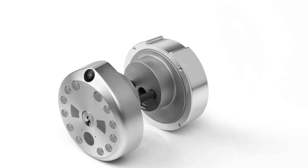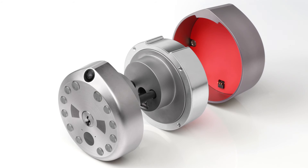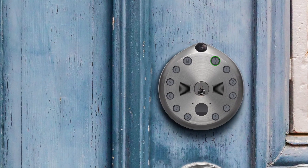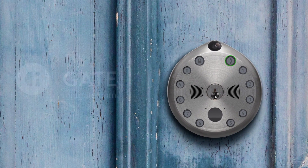GATE is easy to install, secure, and easy to use. GATE — protecting what's inside and connecting what's outside securely.